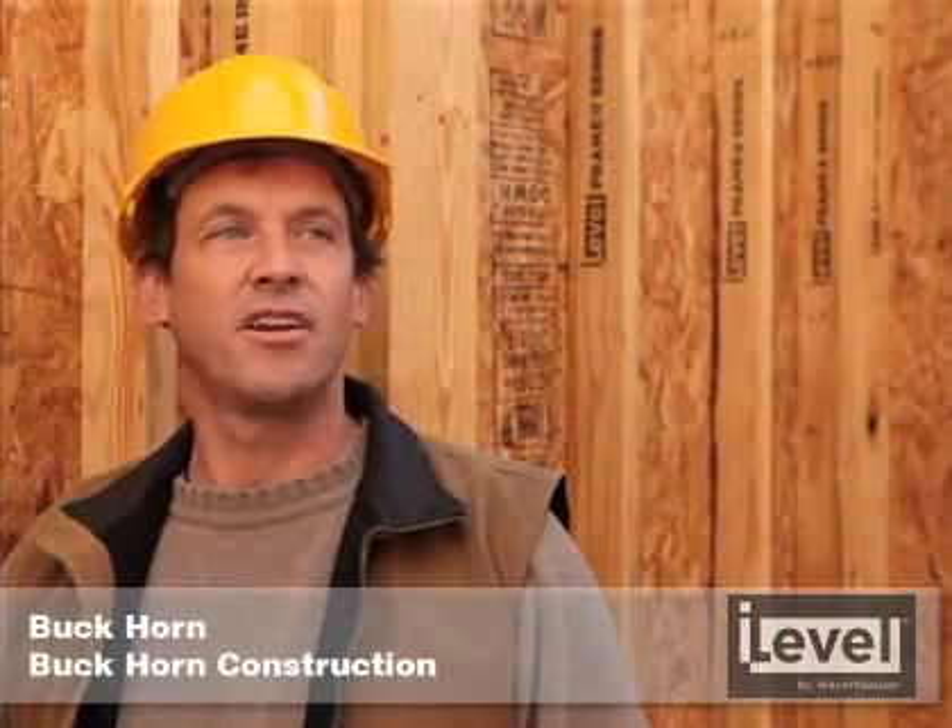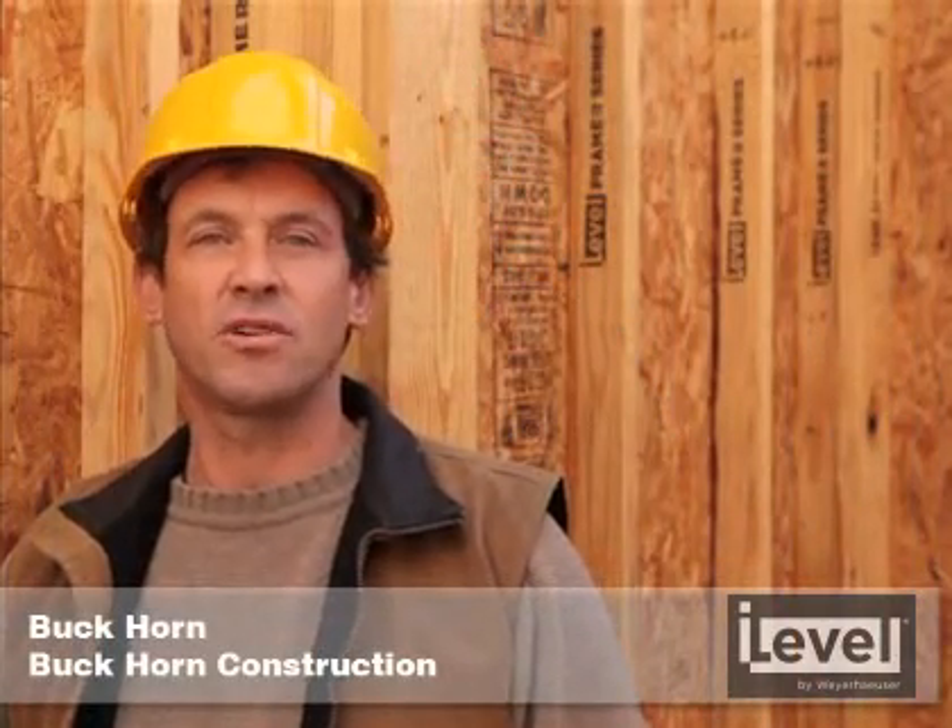I've got a lot of years of experience using the Weyerhaeuser engineered wood products. I've been using the iJoist system and the edge gold floor system since I started because I do a lot of hardwood floors. I like to keep my floors from squeaking and good and level and straight, and that's been a great help. And now they've come out with this i-level dimensional lumber, which is awesome. It's grown here in North Carolina, milled in North Carolina, designated green — which everybody's liking.